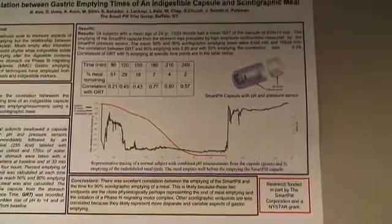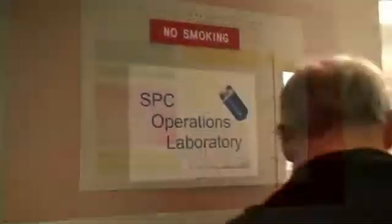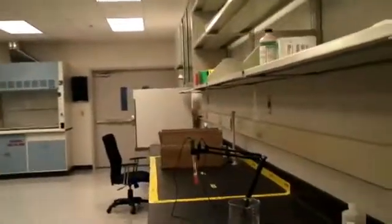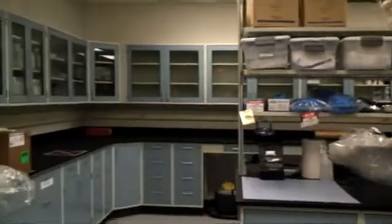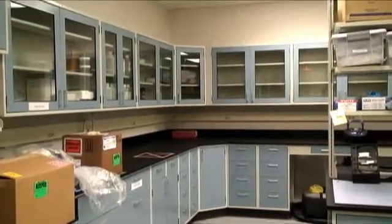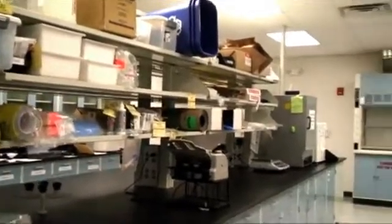And it's used to provide some sense of the time frame it takes for the capsule to move through the different regions of the stomach. We call this a wet lab, and in here we do some analysis of the performance of a pH sensor that is on our device. We have hoods for handling vapors from some of the liquids that we deal with, and essentially anything that involves liquids is contained in this area here.